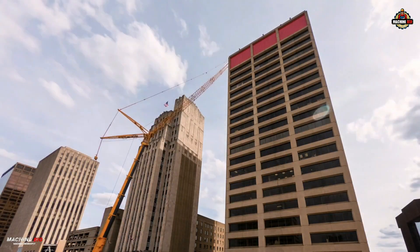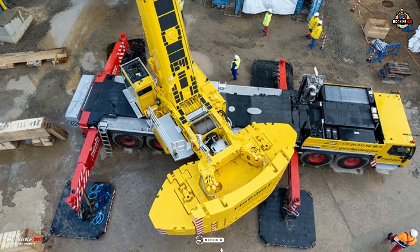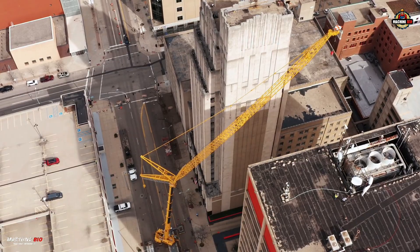Give us a thumbs up if you like this video, and don't forget to subscribe and hit that bell icon so that you won't miss our next incredible machine story. This is Machine Bio — where giants come to life.